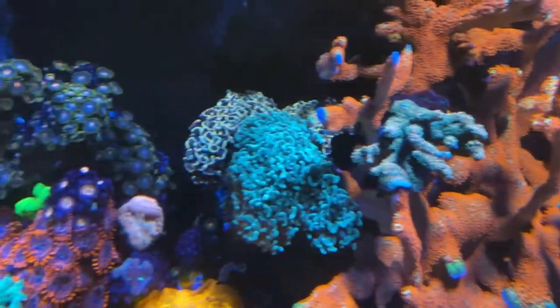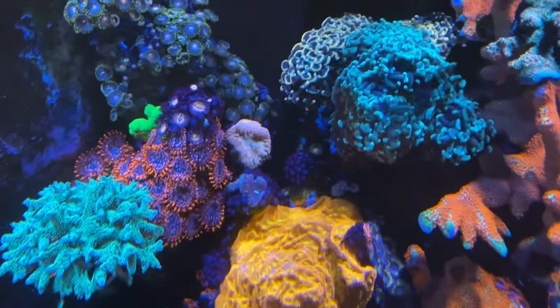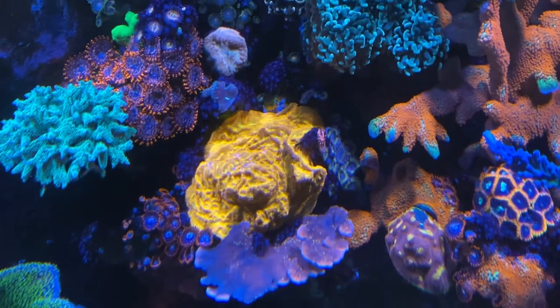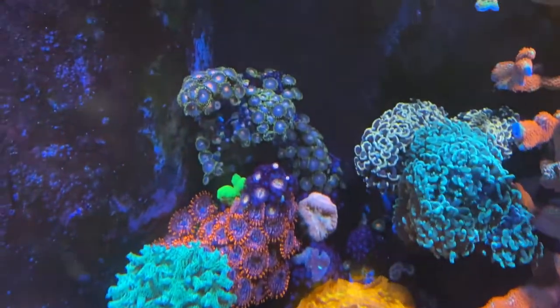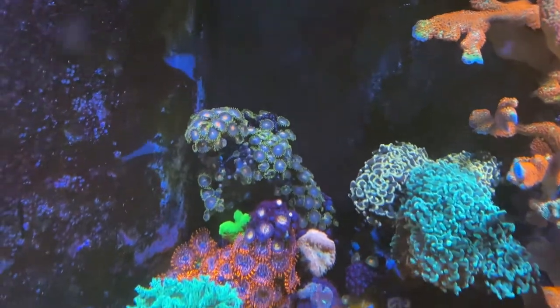Millie. Hammer Corals. Blasto — there's nice. Jack-o-lantern Leptoe. Some other random zoas out there.